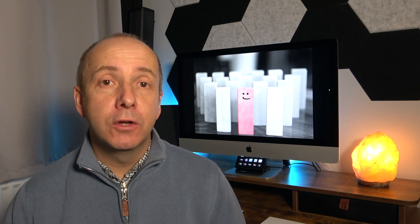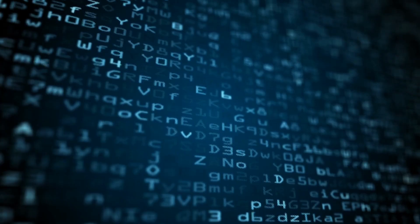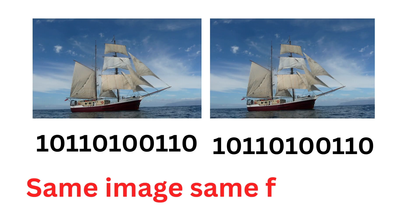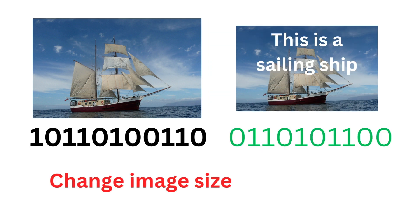Everything we do online is made up of code — a series of numbers that create a pattern which produces the final product. Now if Google is looking to find a repetitive pattern it can quite easily search for that code. It could, for instance, find an image, look at the data and information behind that image, and then look for similar patterns. It can then determine if that image has been used on other websites — i.e., not very unique.